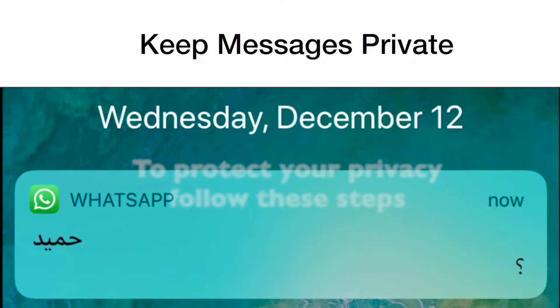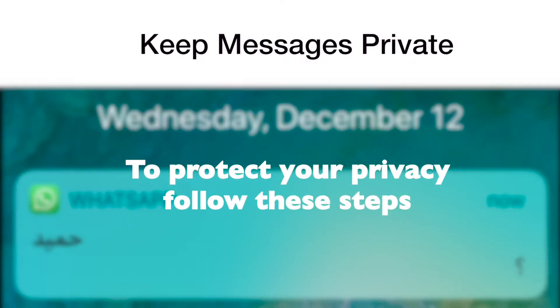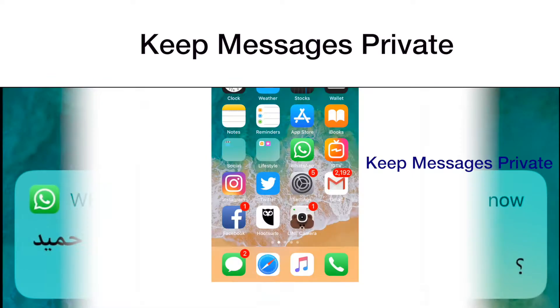Are you looking for the best way to hide your notifications and messages? Look no further. Here are the steps.